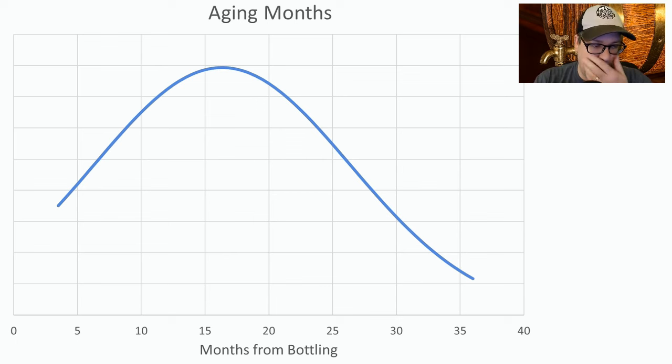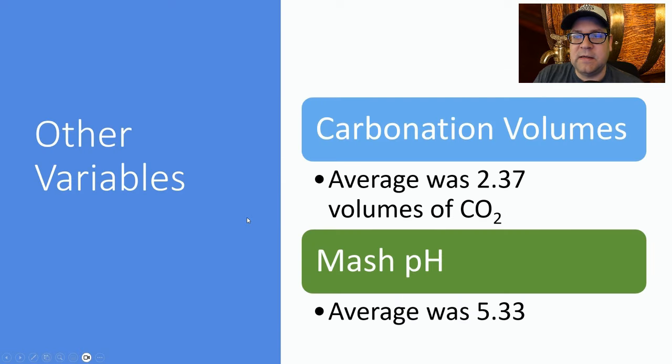This was interesting: I tracked how many months post-bottling people aged this beer before entering the competition they won at. If you want to compete with this style, you need to wait more than a year — anywhere up to three years. The average was about 16 months, so one year and three months to hit the sweet spot when it's going to be at its peak. Keep that in mind if you're going to compete with this style. Other variables: carbonation at 2.37 volumes CO2, mash pH at 5.33.